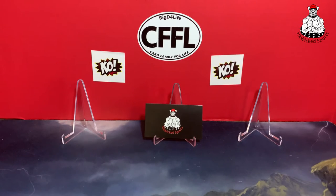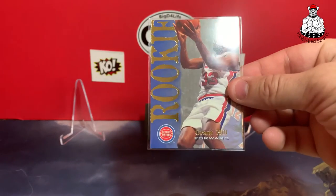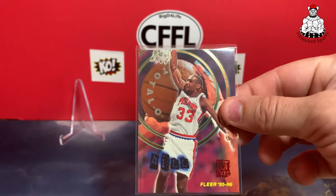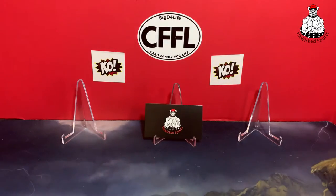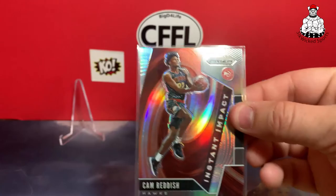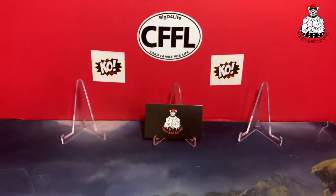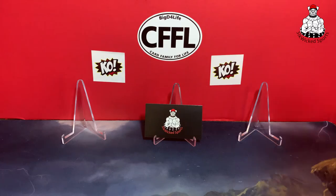Got a Grant Hill rookie, which is nice. From Total O Hot Packs, got a Cam Reddish glow holo — nice. And a Jabari Parker.